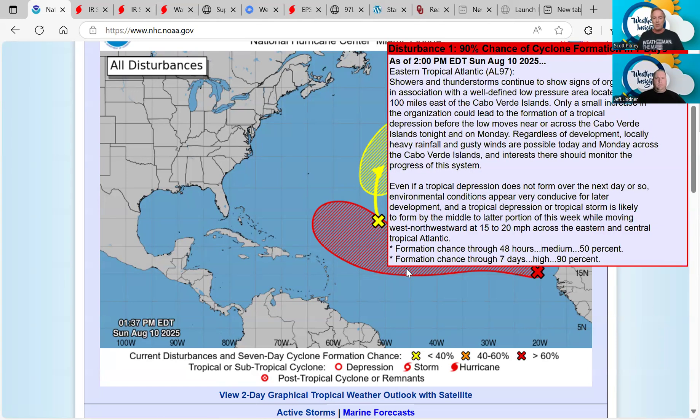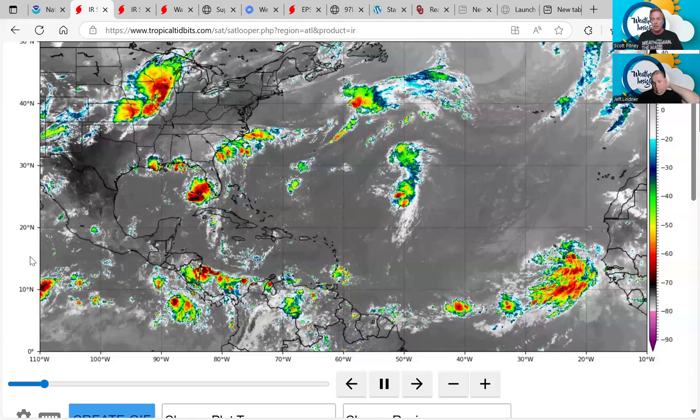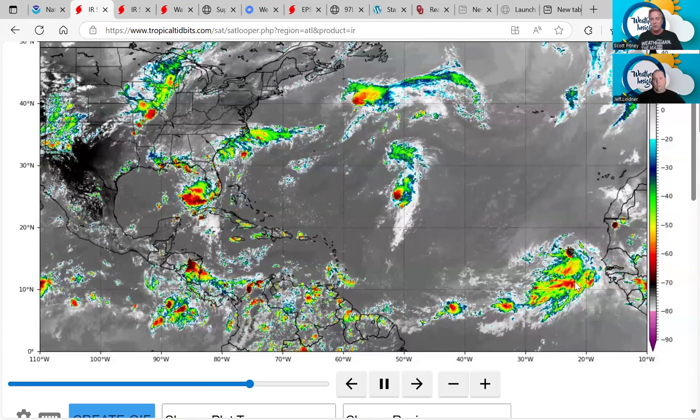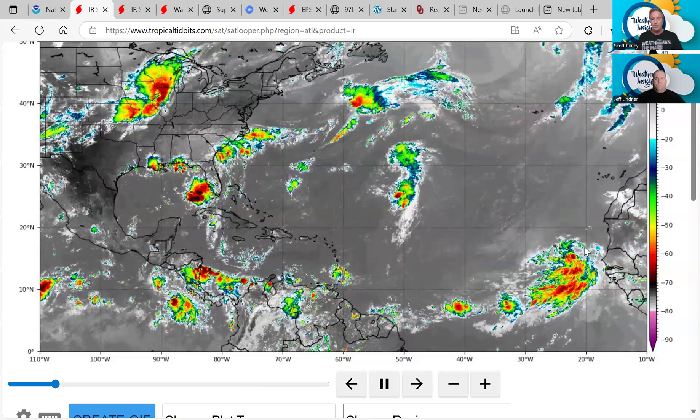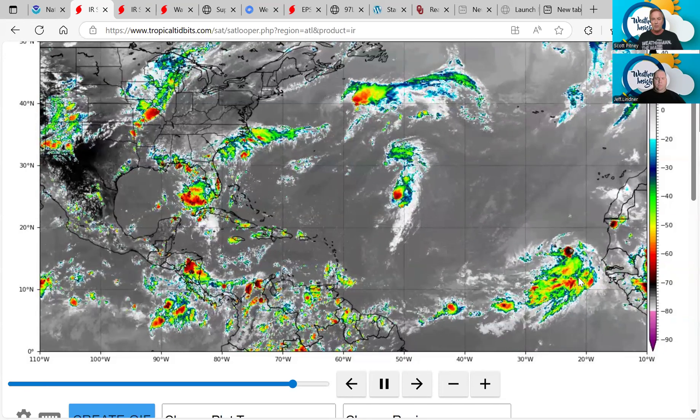This now has a 90% chance of development over the next seven days, 50% chance of development over the next two days. It will likely become a depression pretty soon as it moves to the west-northwest across the southern Atlantic basin. You can see on the infrared satellite the showers and thunderstorms associated with that disturbance as it moves off the coast of Africa.